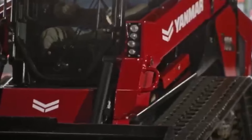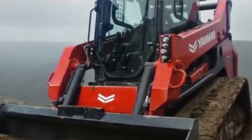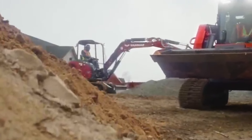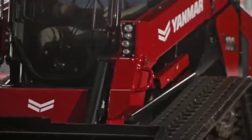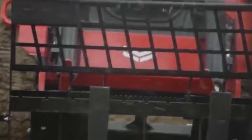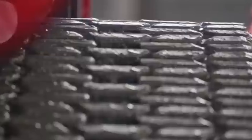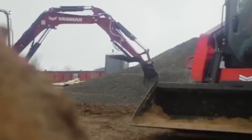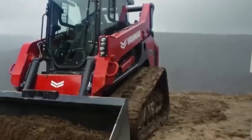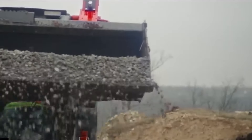Taking the eighth spot is the Yanmar TL100VS, a brand-new compact track loader that shares its platform with the ASV VT100. This machine is powered by the same Yanmar engine found in the John Deere 333G, delivering 103.5 horsepower and 291 foot-pounds of torque. With a rated operating capacity of 3,600 pounds at 35% of the tipping load, it can achieve a travel speed of 8 miles per hour. The hydraulics provide 4,000 psi of pressure and 40 gallons per minute of flow, ensuring robust performance on the job site.